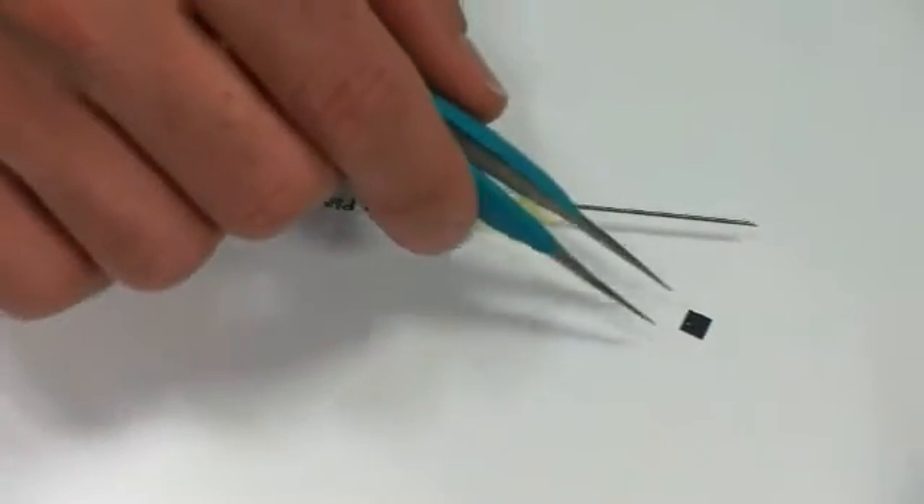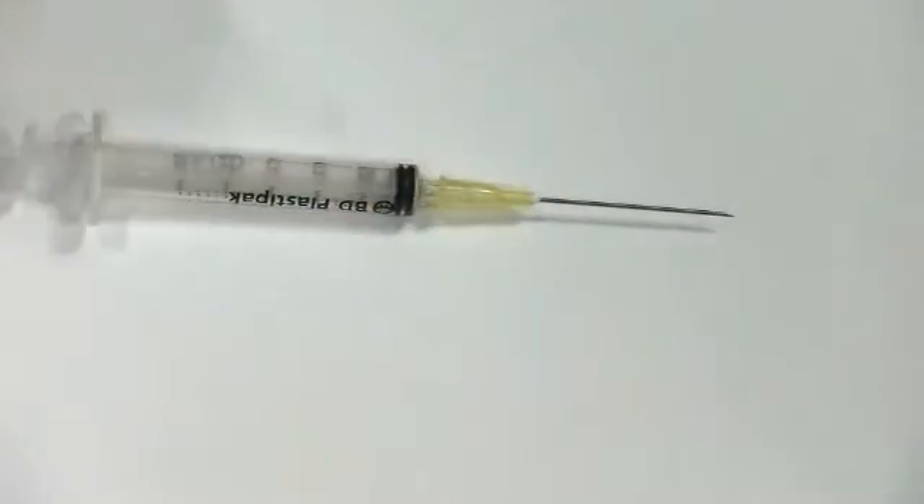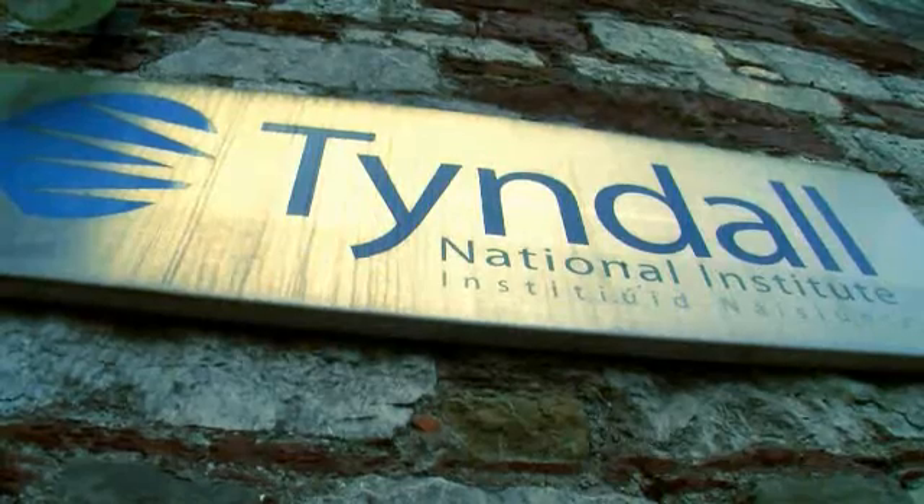The three main advantages of our technology: firstly, the microneedle patches produced by the Tyndall National Institute are ultra sharp, so you don't need a lot of force to push it into the skin. The second advantage is it's dose sparing — a vaccine or drug manufacturer only needs a tenth of the dose they currently give to an individual to get the same response.